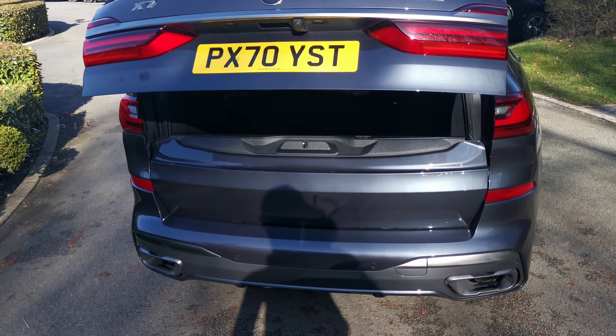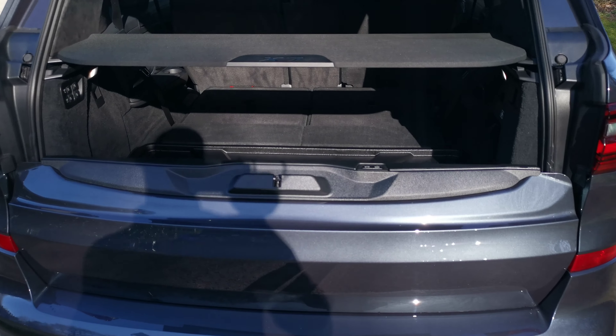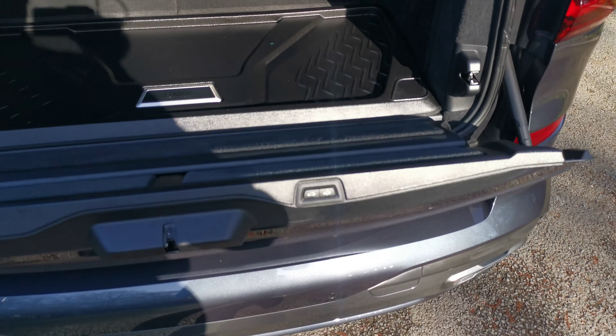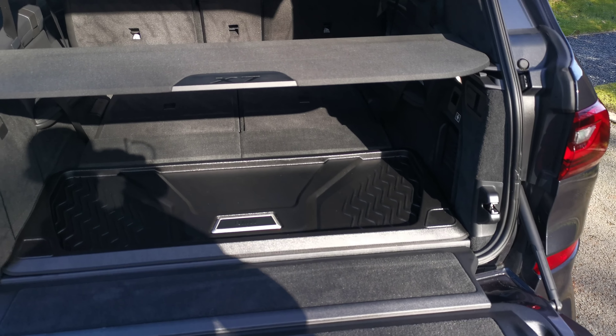The power tailgate is standard on the X7, including the lower section. It's powered — you can activate it via a button, or you can link it to the standard opening system on the key.